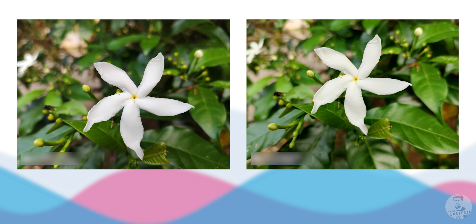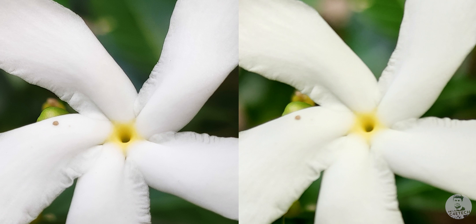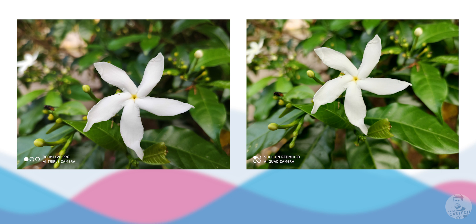Before we jump to the conclusion, here's a quick blind test. The watermarks are covered — guess which was shot with the K20 Pro and which was shot with the K30. Here's a zoomed-in view to help you make a choice, and then the watermark is revealed.